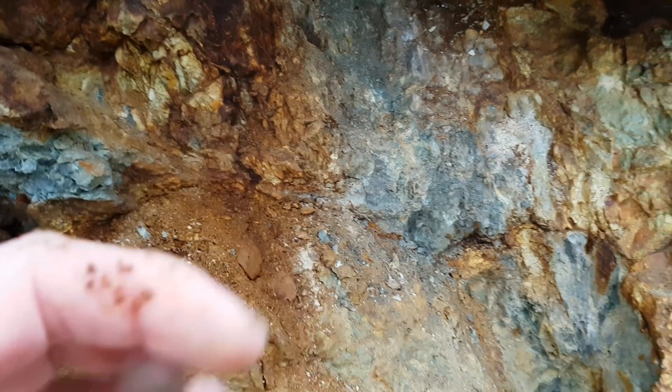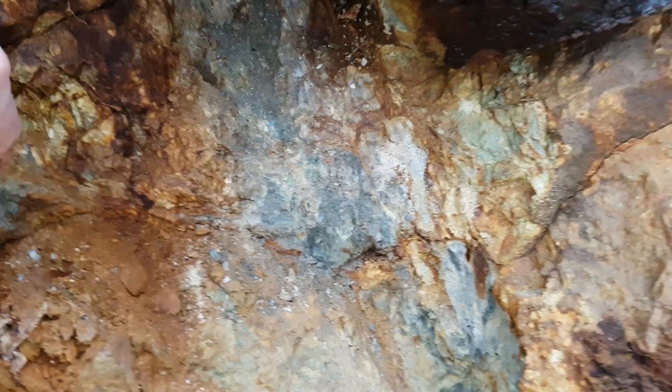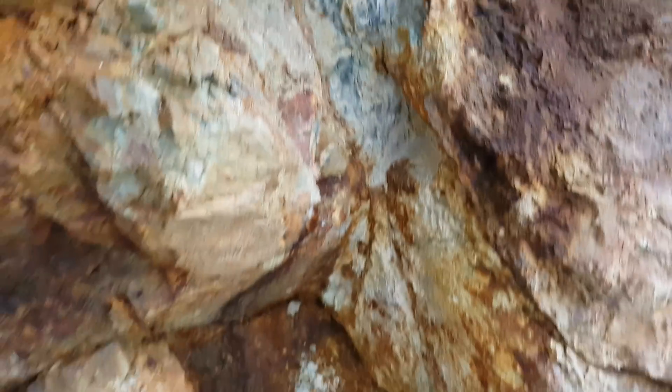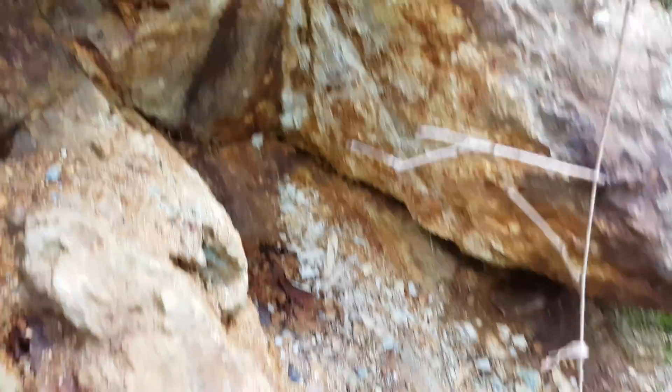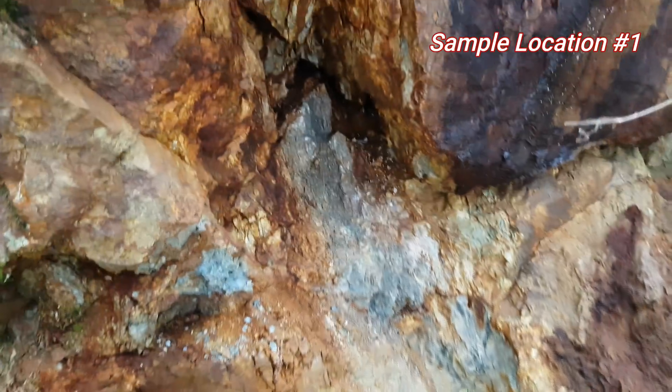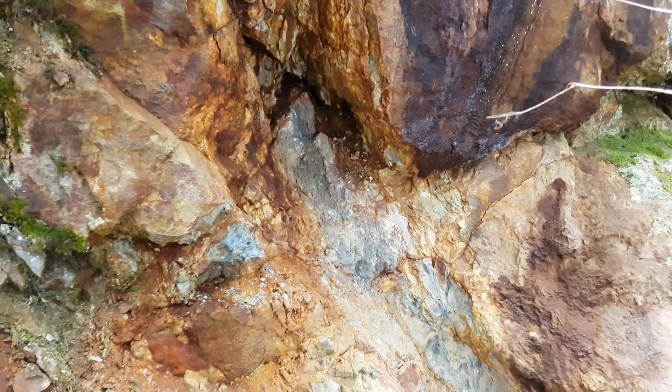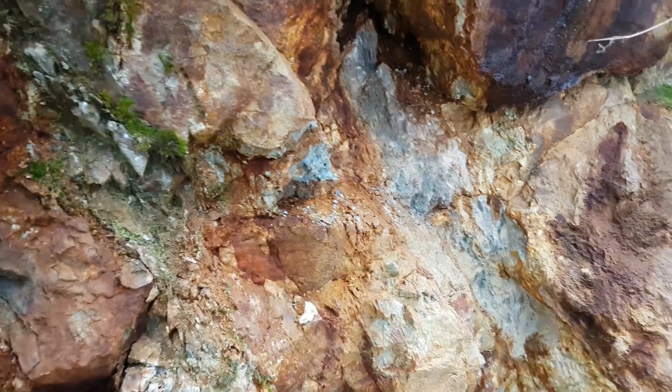It's definitely pyrite — maybe there's minor chalcopyrite in there as well. This is a quartz vein here. We'll take a sample off this, trying to get more of the solid mineral in there, sampling from side to side to see what we get.